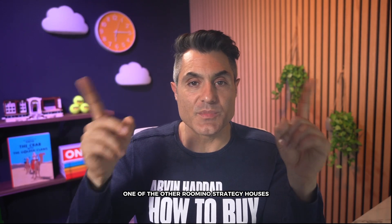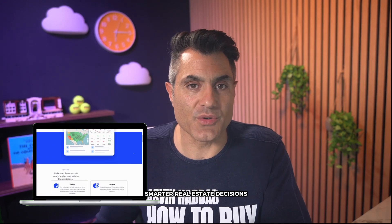Thanks for watching and I'll see you in the next one. Feel free to watch one of the other Ramtin Nostrarthi houses and click on ZipSmart if you need the dashboard to help you make better, smarter real estate decisions.